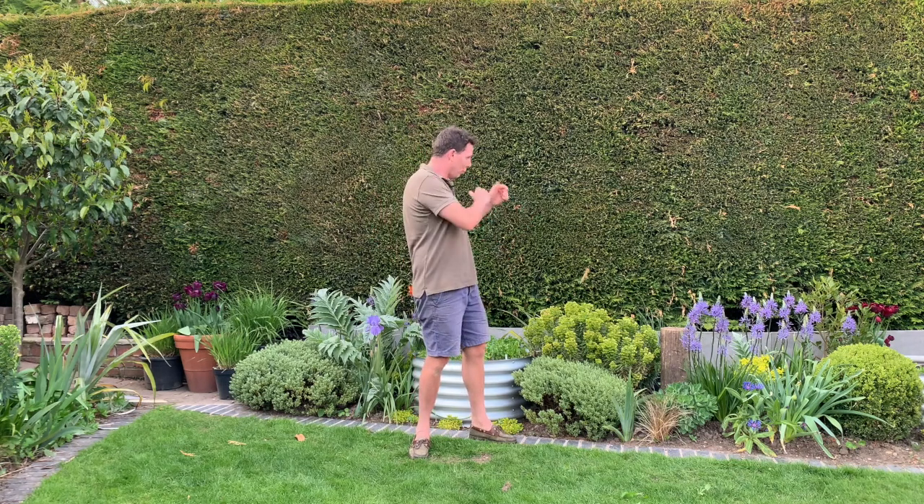Well, that's all from the Enduring Gardener today. I just wanted to take the time to show you this border — I'm really pleased with it. We'll see you next week.